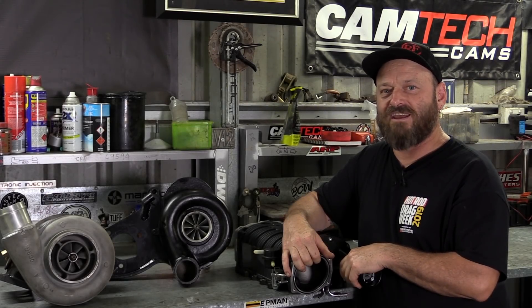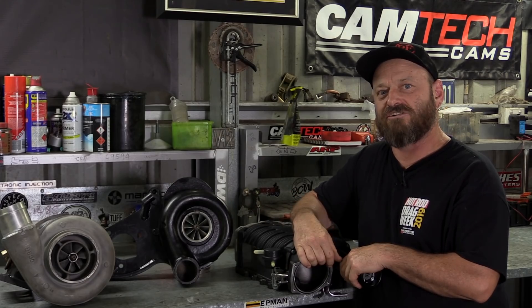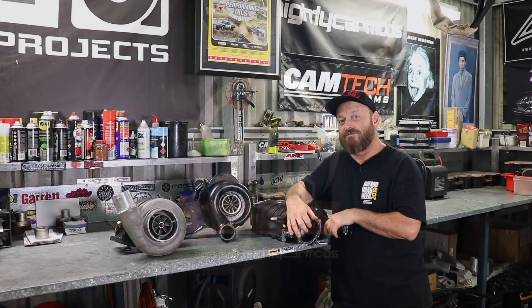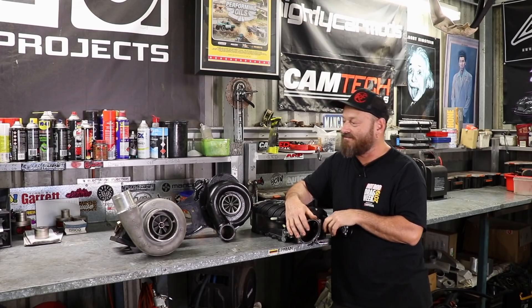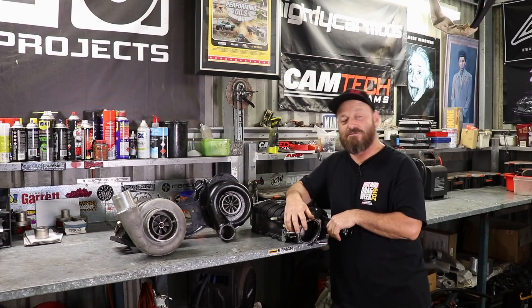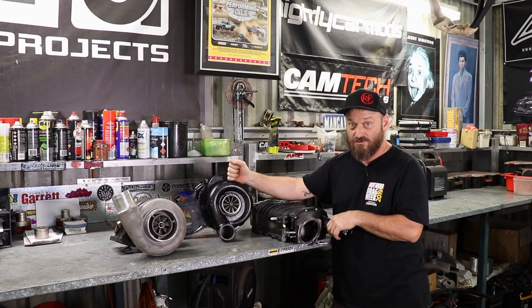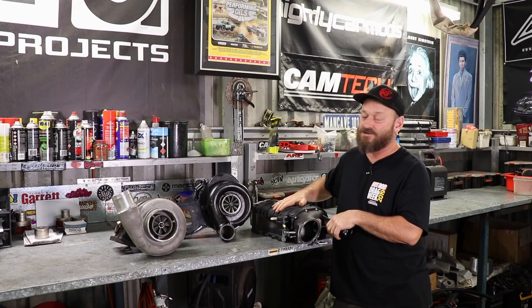Welcome back to another Skid Factory Quick Tech. Today we're going to dive down the rabbit hole of the different types of forced induction. We've lined up the main types of forced induction that most people would use on their engines in the modern era: the turbocharger which everybody knows we're a big fan of, the centrifugal supercharger, and the positive displacement supercharger.